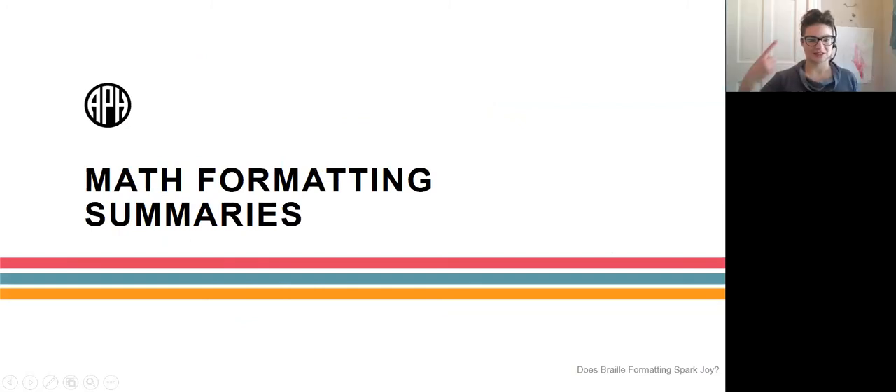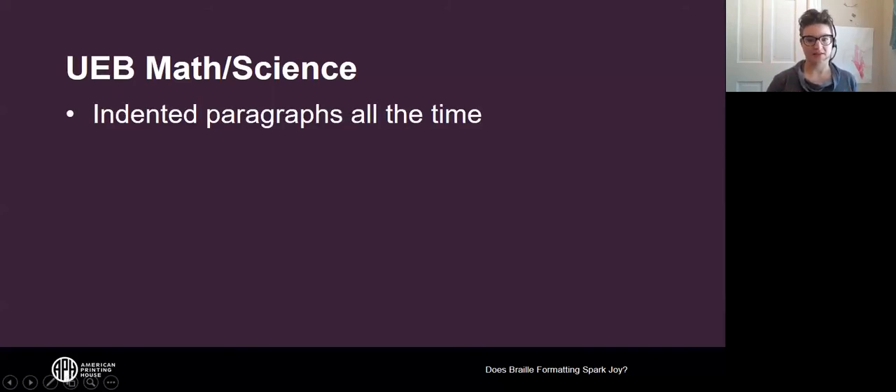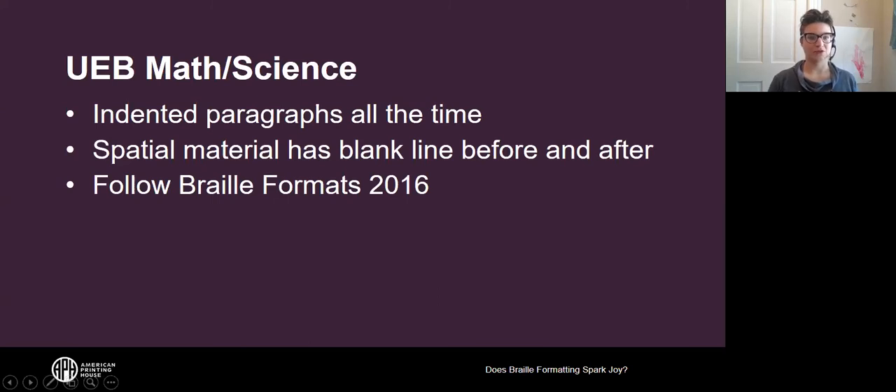Now for a quick summary of math formatting. For UEB math science, the BANA guidance exhorts us to use indented paragraphs all the time instead of blocked paragraphs. Spatial material — like an addition problem arranged spatially for calculation — must have a blank line before and after it. Generally we follow Braille Formats 2016 for formatting concerns in a UEB math science transcription.